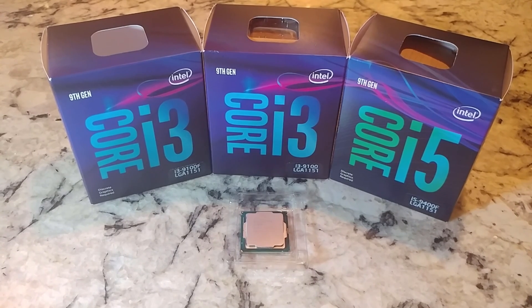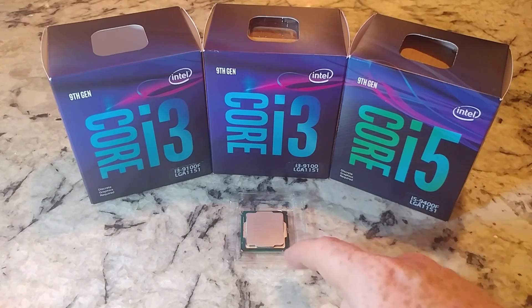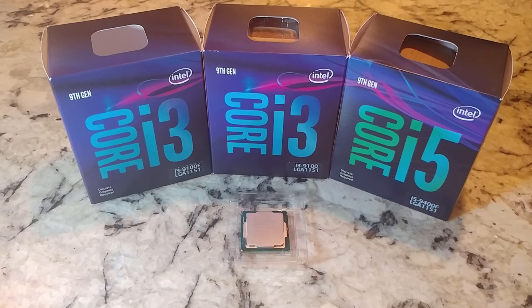Hey there YouTubers. We're going to do a comparison video. I've broke out four of say the 10 or 11 CPUs that I own. What we've got is the i3-9100F, the i3-9100, the i5-9400F, and in the front I've got the i5-8400.